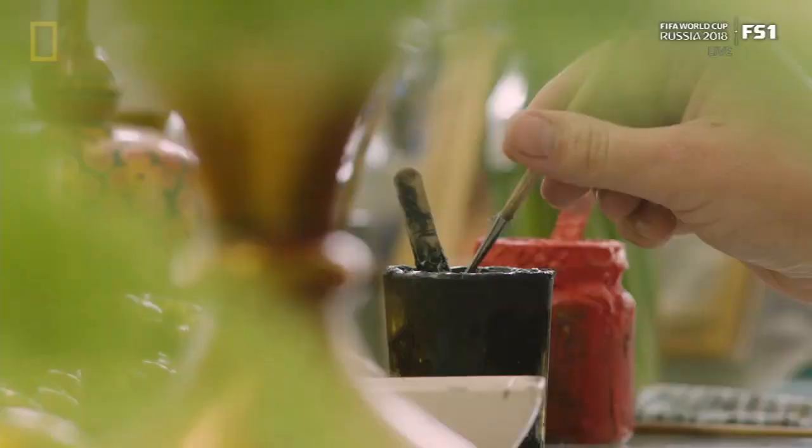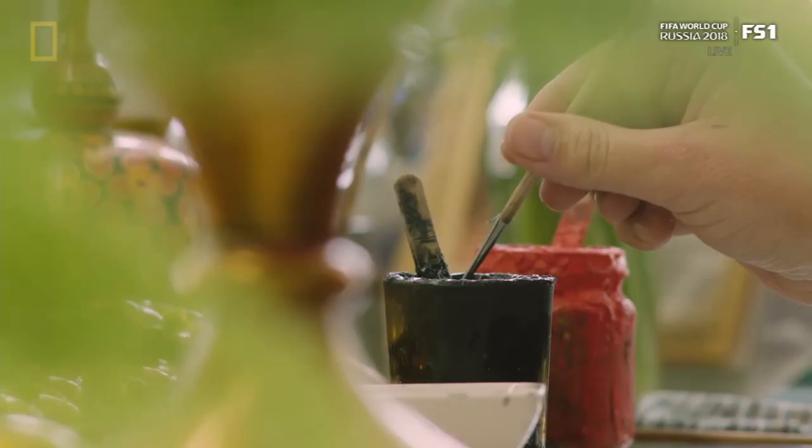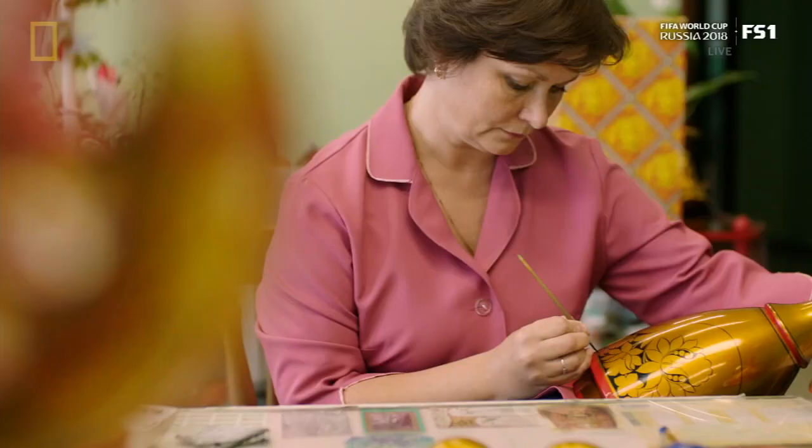It all starts with wood, usually birch, plentiful in the nearby forests. The wooden pieces are shaped on a lathe, sanded to perfection, soaked in drying oil, and then delivered to artists who paint each object by hand.